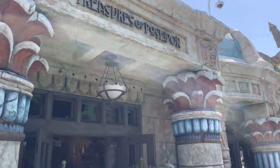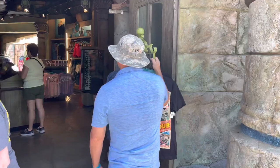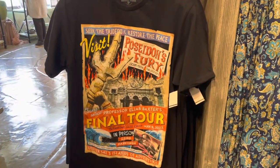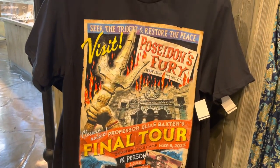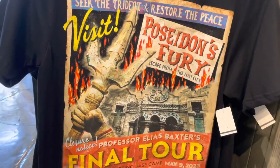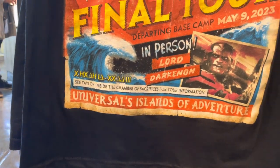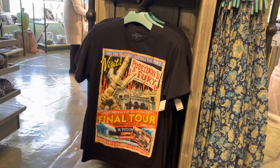Run, don't walk to Treasures of Poseidon because the Poseidon's Fury shirt has been restocked. These are the new shirts for the final tour of Poseidon's Fury. They released over the weekend and sold out almost immediately, but they are back in stock. So if you want one of these, make sure you run to Lost Continent. It's a beautiful shirt and it's $27.